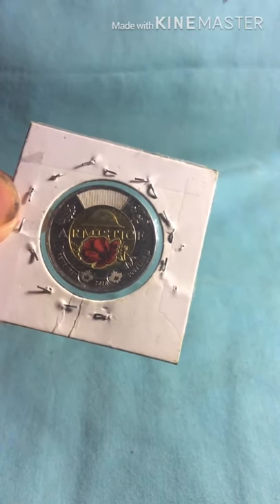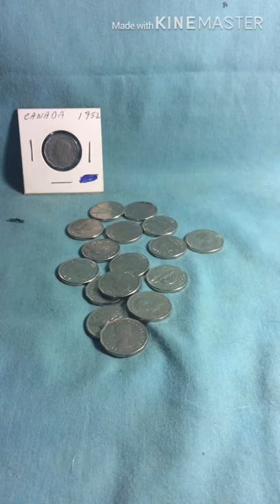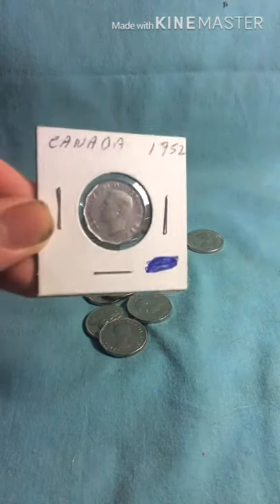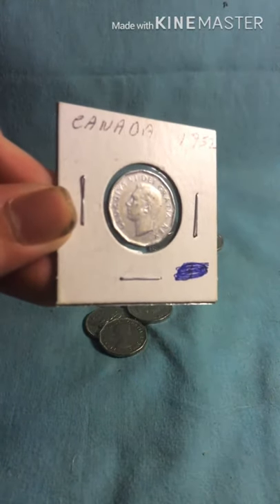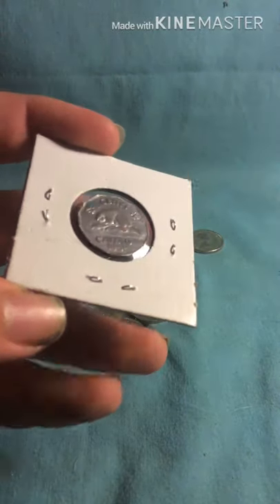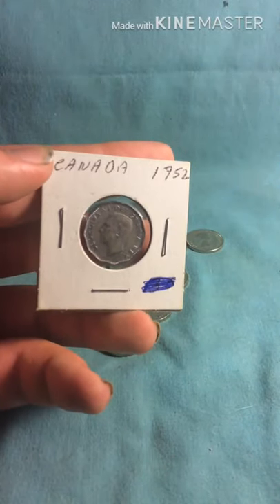Next I'm going to be showing you a bunch of nickels I have from coin roll hunting. Here you can see I've got a bunch of nickels — there are 16 nickels that are loose, all ranging from King George VI right up to Queen Elizabeth II Young Head Portrait. At the back, I've got a nickel from 1952 for King George VI that I actually purchased — it's in really, really nice shape, and I only paid 35 cents for it.